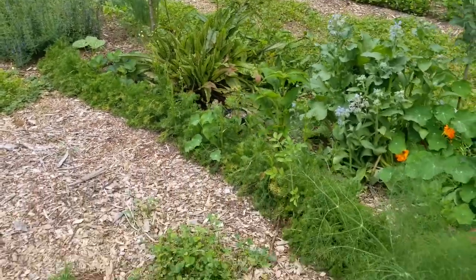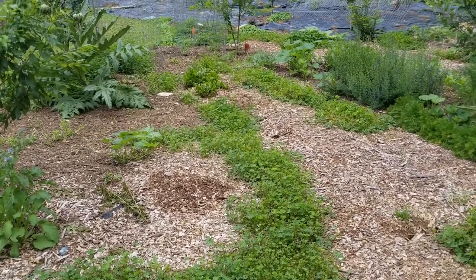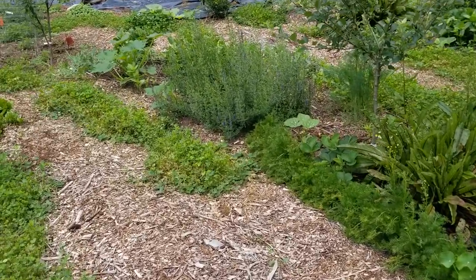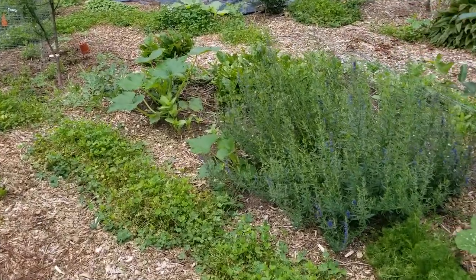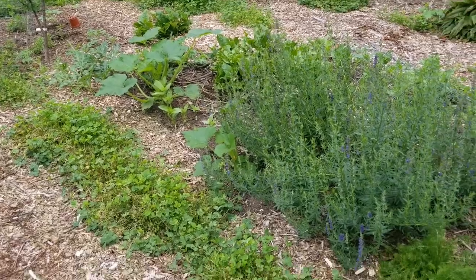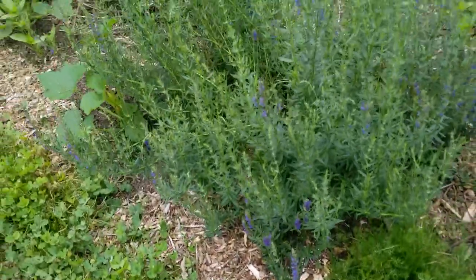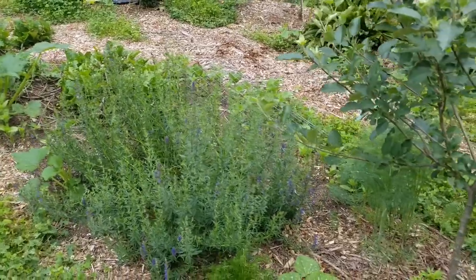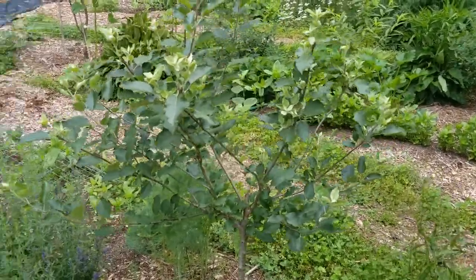I have clover planted in my walkways — I got this idea from another YouTube video, maybe Canadian Permaculture or something like that. It gets hot here, and I use it as a chop-and-drop: whenever I plant a new plant, I'll reach in and grab a handful of clover and surround the plant with it. It breaks down and becomes like a compost, but in the short term it prevents the soil from drying out and helps plants get established.